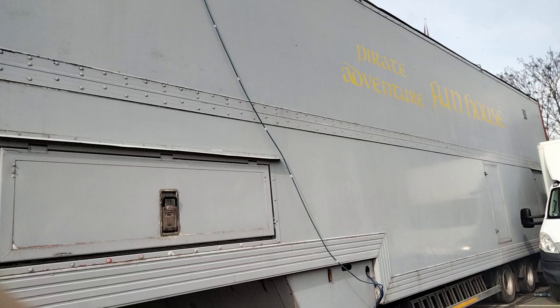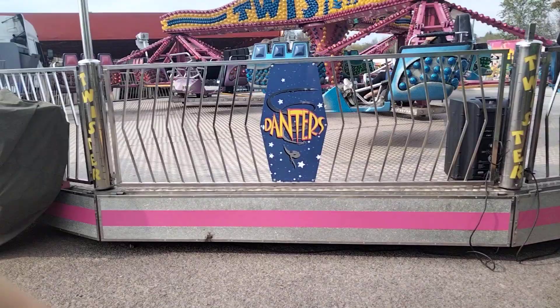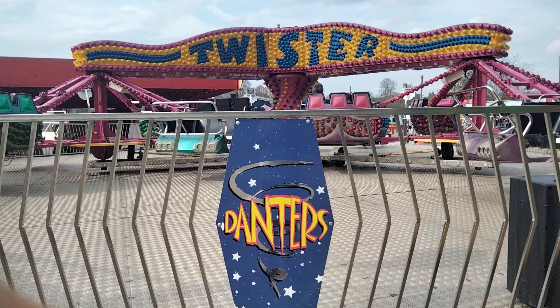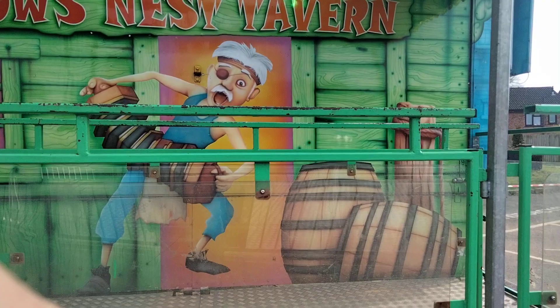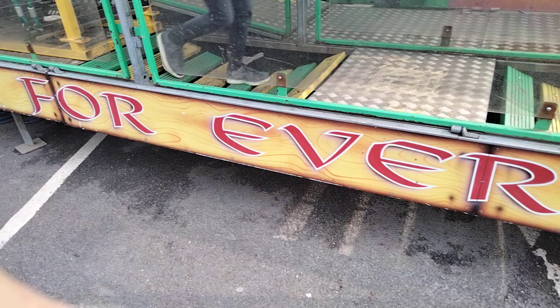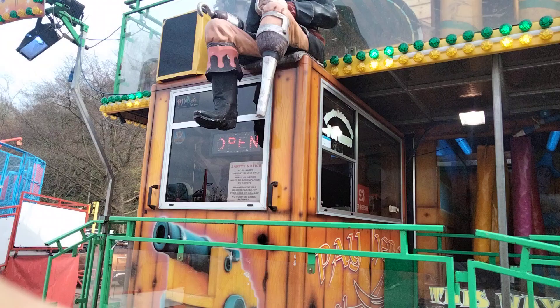Right, let's go around — The Pirate Adventure Funhouse, Joseph Marins. That's all I've been told. Let's get out of the way before I can get run over.